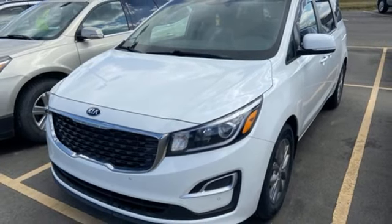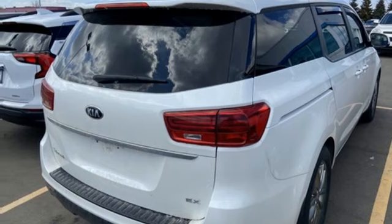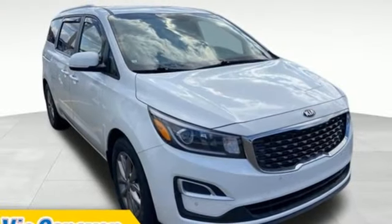Doors and push button start proximity key, dual zone climate control, V6 engine, aluminum wheels, and automatic transmission.